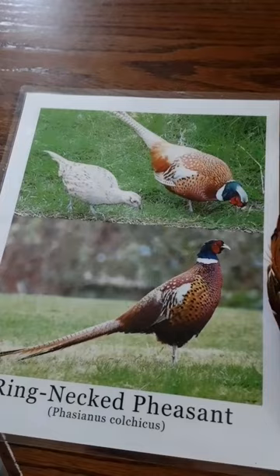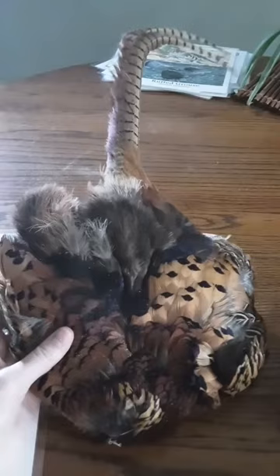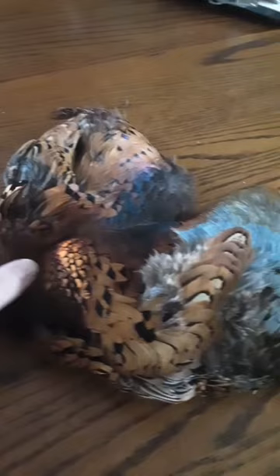Here we have some ring-necked pheasant tail feathers. These birds are really gaudy — they have red faces and a iridescent green neck with a bold white ring, hence the name. They spend most of their time on the ground and only resort to flying when startled. When they do fly, they can reach nearly 40 miles per hour. They sometimes cope with extreme cold by remaining dormant for days at a time.